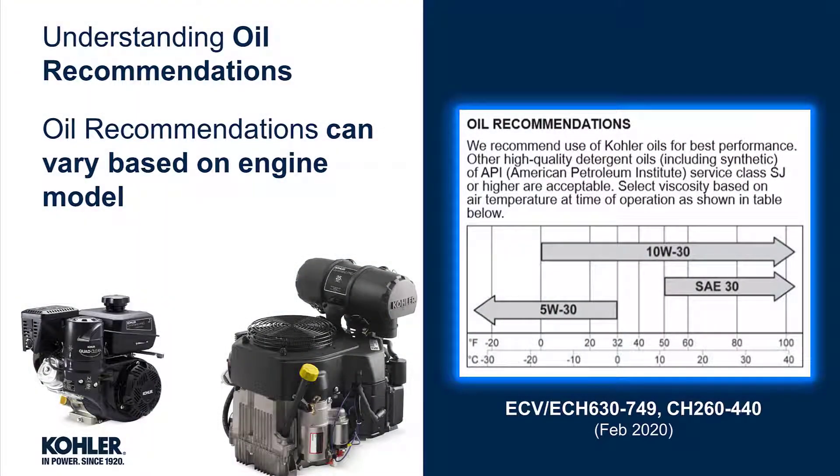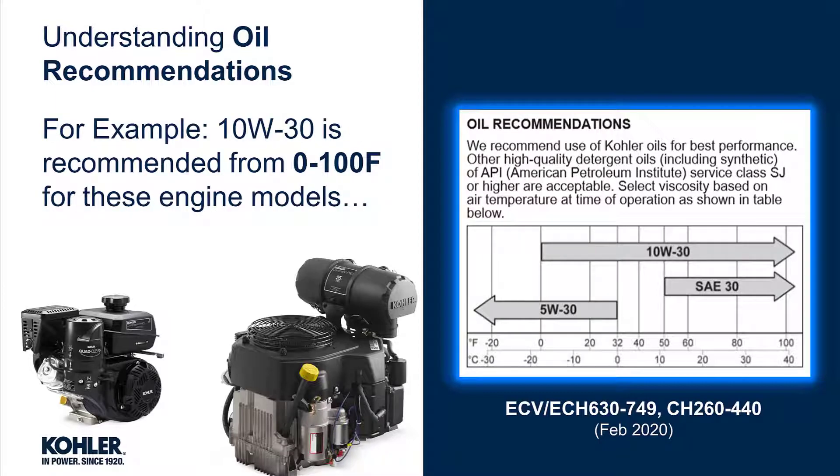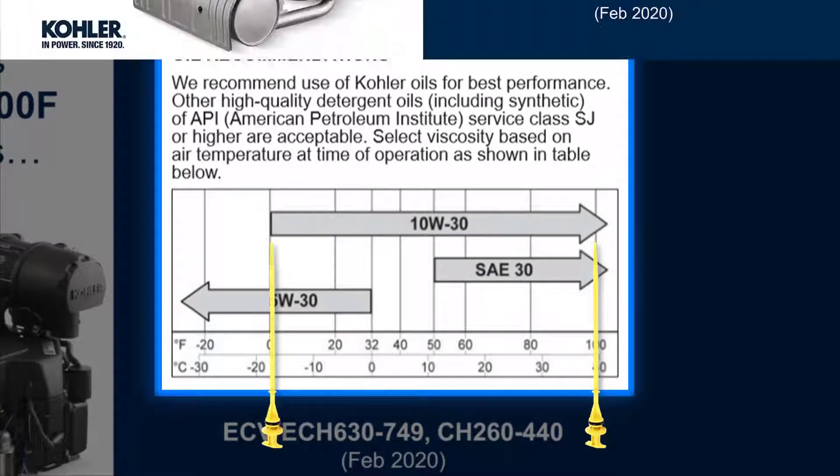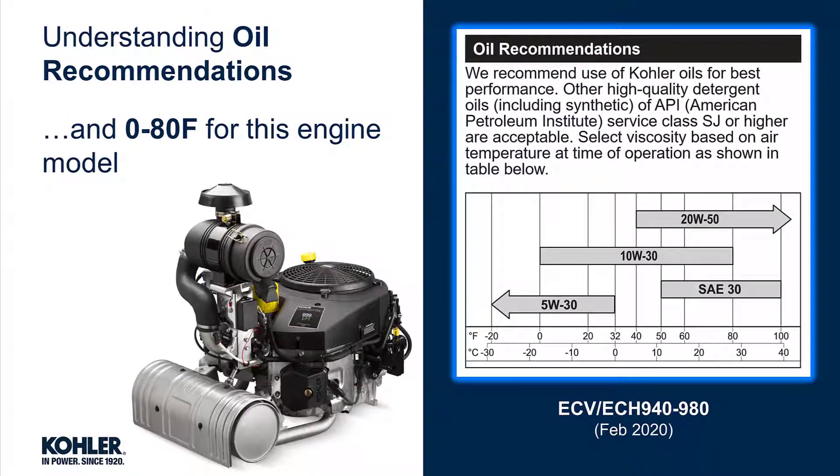Oil recommendations can vary based on engine model. This is because different engine designs experience different operating loads and temperatures. For example, 10W-30 is recommended from 0 to 100 degrees for some engines, and from 0 to 80 degrees for others.